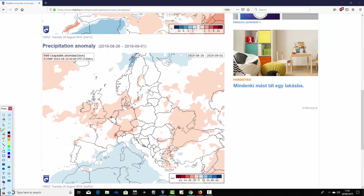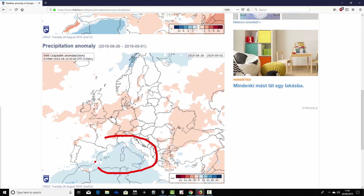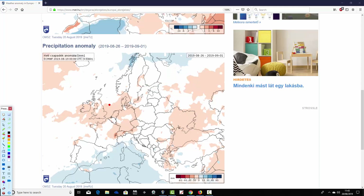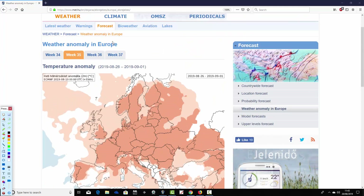Precipitation anomalies for week two look a little bit unsettled down in the Mediterranean, with slightly above average precipitation possibly indicating a chance of some thunderstorms. Average to a little bit wetter than average across some parts of central and northern Scandinavia. Otherwise, lots of dry weather. You can see where the high pressure is likely to be sitting through this final week of August, dominating the weather particularly through the central swathe of Europe from Ireland and the UK over towards Germany. It generally looks dry through most central and northern parts of Europe in week two.